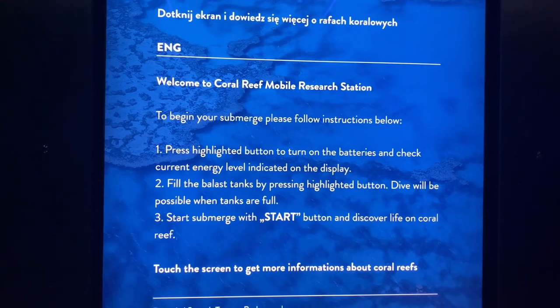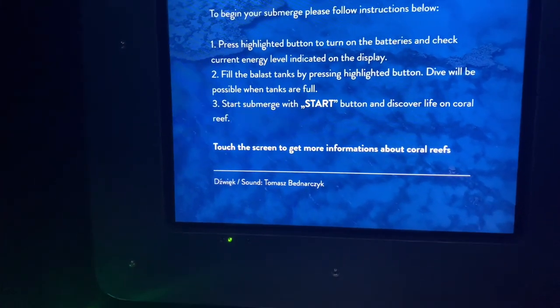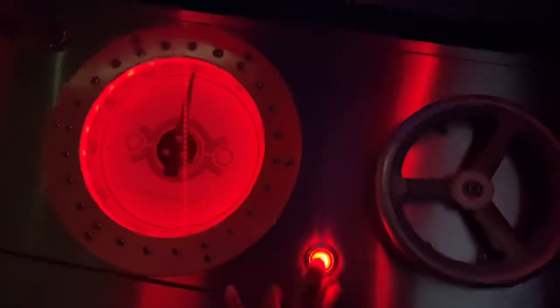Okay, I don't know what this is but let's step inside. Welcome to the coral reef mobile research station. To begin, please follow the instructions and press the highlighted button to turn on the battery. Guys, I'm so afraid! Over here we have this machine set up in order to give you a feeling of what it's like to be submerged underwater through a submarine. Once we hit the start button the simulation starts — you get the feel of everything as though you're under the sea. The sounds, the movements, you can feel this tingling sensation. I'm even feeling it through my eyes — I feel like I'm actually underwater.